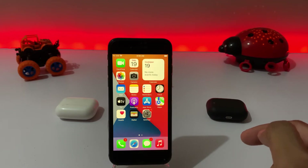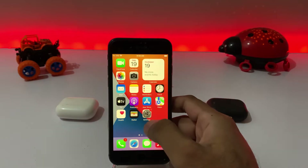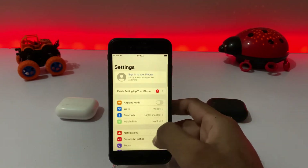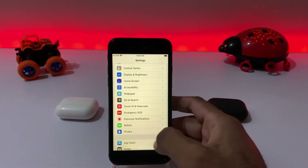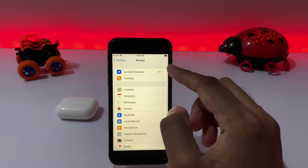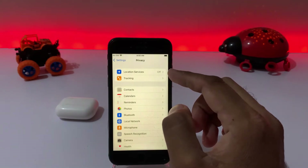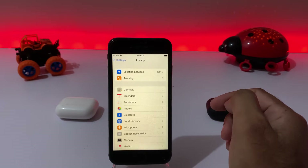Without wasting any time let's start the video. Step one: open your iPhone Settings app, scroll down and tap on Privacy. After tapping the Privacy option, make sure you turn off Location Services, because Location Services drains the battery very fast on iPhone.